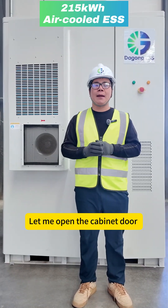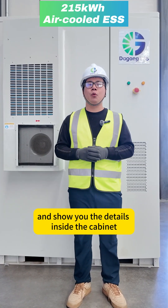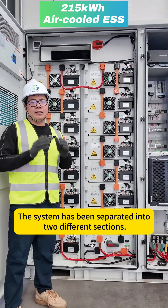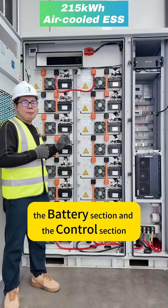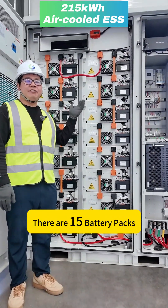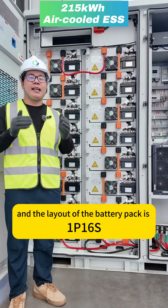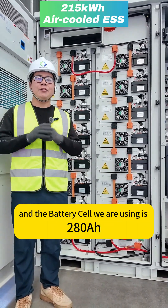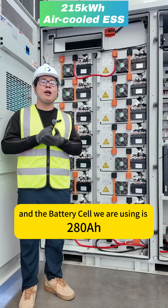Let me open the cabinet door and show you the detailed interior. This system is separated into two different sections: the battery section and the control section. As you see, there are 15 battery packs and the layout of the battery pack is 1P16S.